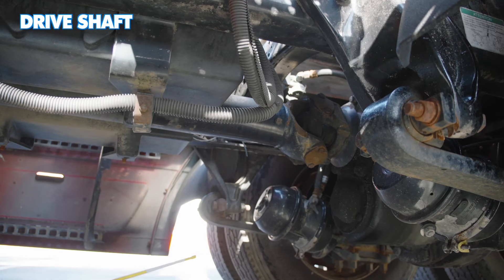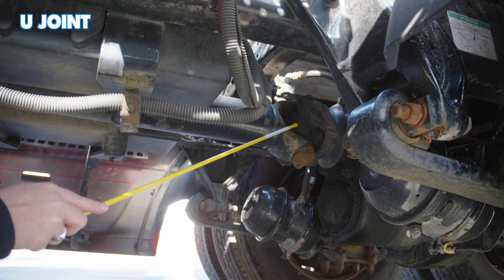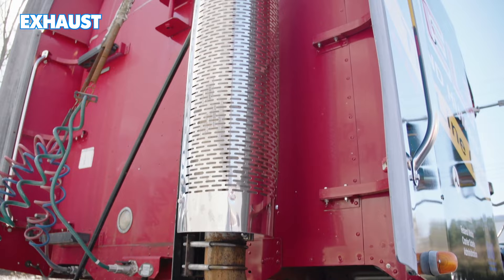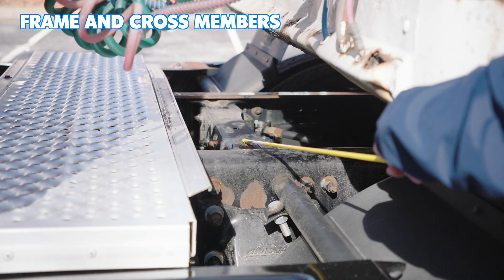Next, look at the drive shaft: properly mounted and secure, not cracked, bent, or broken, not missing any hardware, and not twisted. Inspect the U-joint: properly mounted and secure, not cracked, bent, or broken, not missing any hardware, no debris, oil, or grease. Point out the exhaust: properly mounted and secure, not cracked, bent, or broken, not missing any hardware, no signs of soot, and is not leaking. Then check the frame and crossmembers: properly mounted and secure, not cracked, bent, or broken, not missing any hardware, no illegal holes or welds.